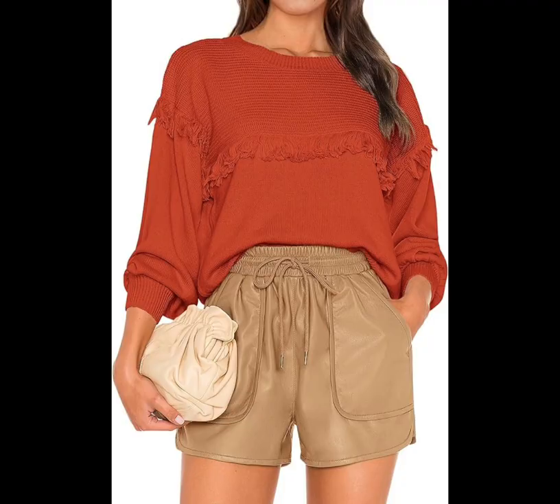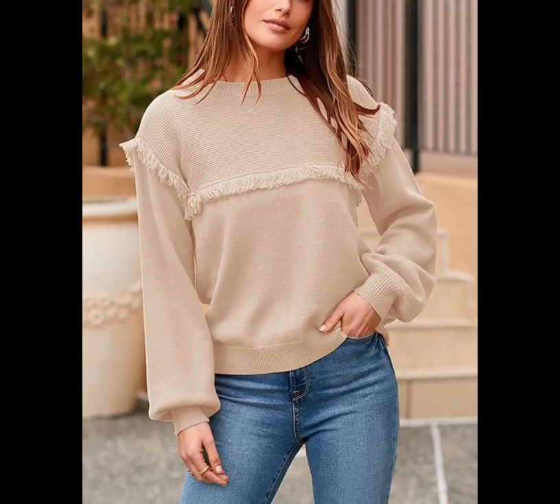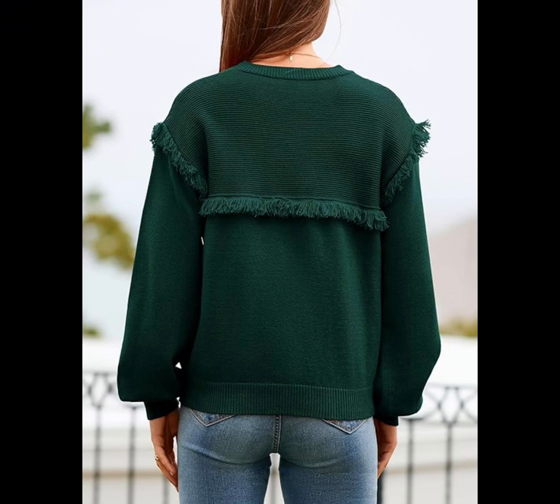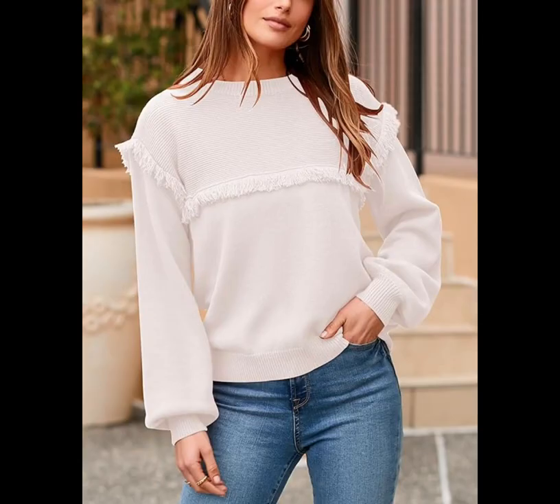Fringe Pullover Sweater. Add a little western flair to your holiday festivities with this fringe sweater. Along with the decorative tassel design, it also has fun lantern sleeves and a cozy feel. That rust color is so on theme too.